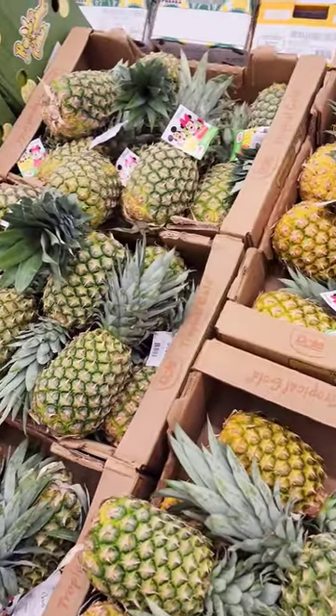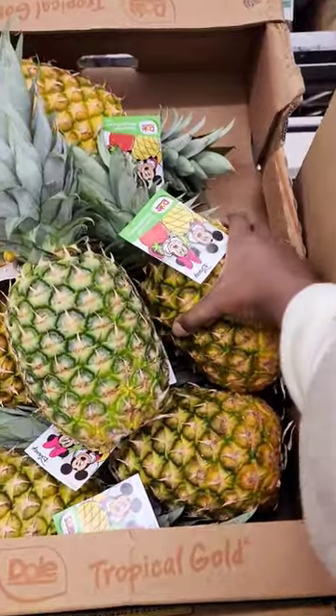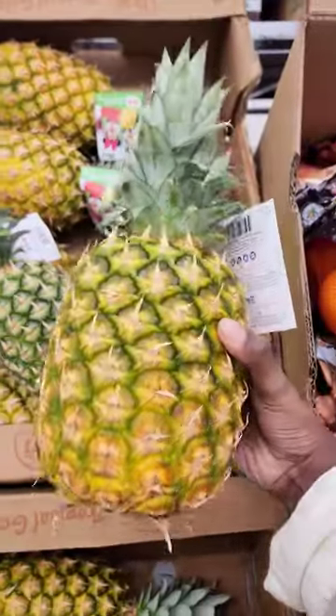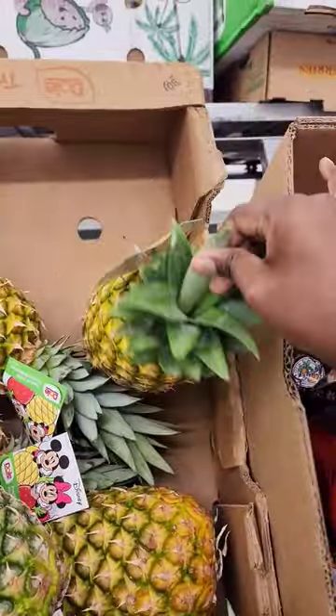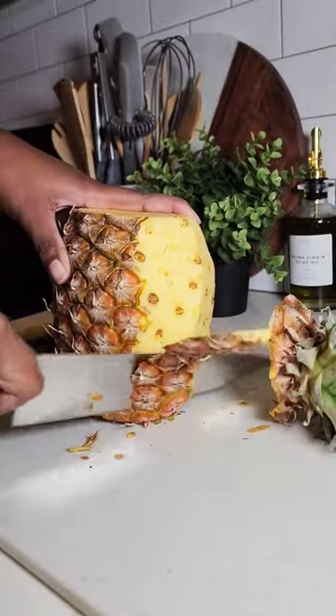Which one of these pineapples would you pick? Here's some tips to pick the best pineapple every single time. The ripe ones are the yellow ones that don't have a lot of green, and when you pull on the inner stem like this, it comes off easily. If you sniff the bottom, they also smell like pineapple.